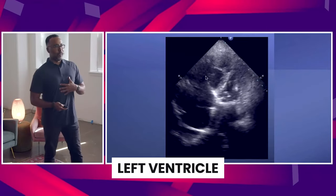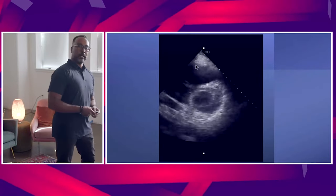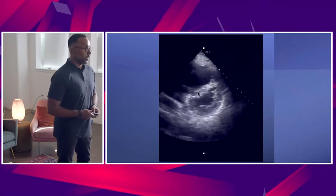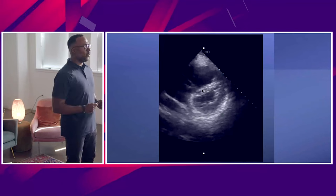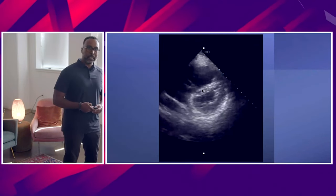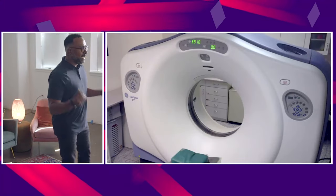Let me get another view. Now I'm nervous. You get the parasternal short axis view — not good. Diagnosis is clear. I can do this. This is likely a PE. This is likely a really bad PE. And this patient needs to go to CT scan now.